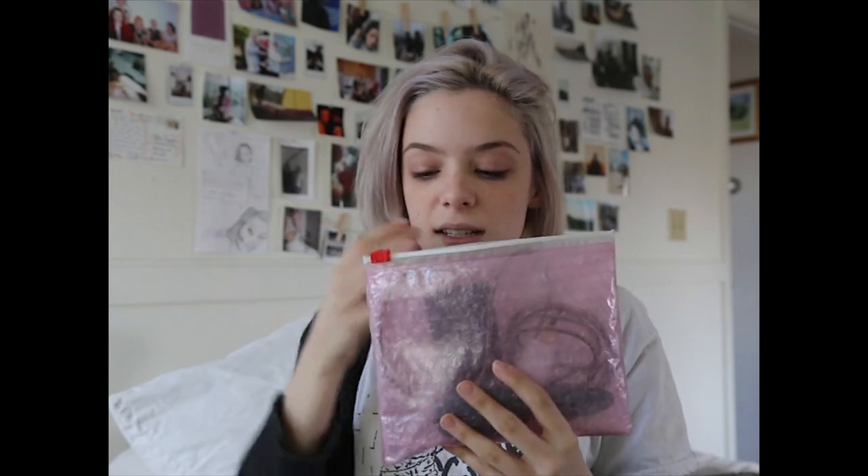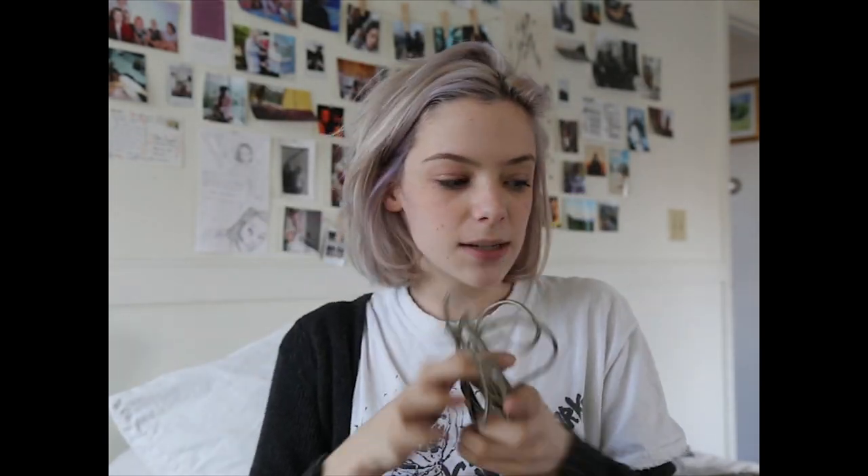The next thing I have is a Glossier bag with some random stuff in it. I also have one of those six-foot-long chargers. I have this with me at every casting I go to because my portfolio is on an iPad and the iPad could die, and also my phone dies all the time.